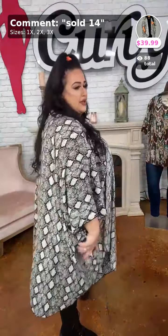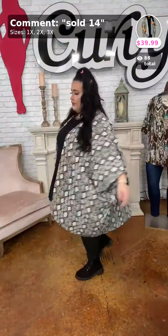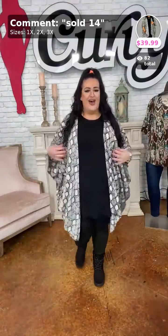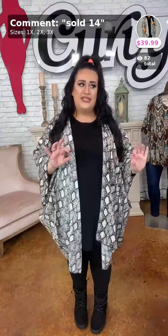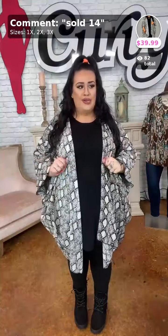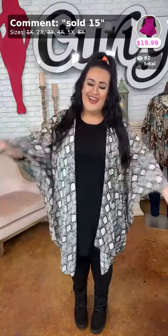Comment down below yes if you can see me — we just had a little glitch. Anyway y'all, it doesn't matter what size you want, any size can wear this. Here's the side view, here's the back view. Comment down below yes if you're still seeing us. I know we just glitched a little bit but I want to make sure we're still live. Okay, good. Here's Sydney.